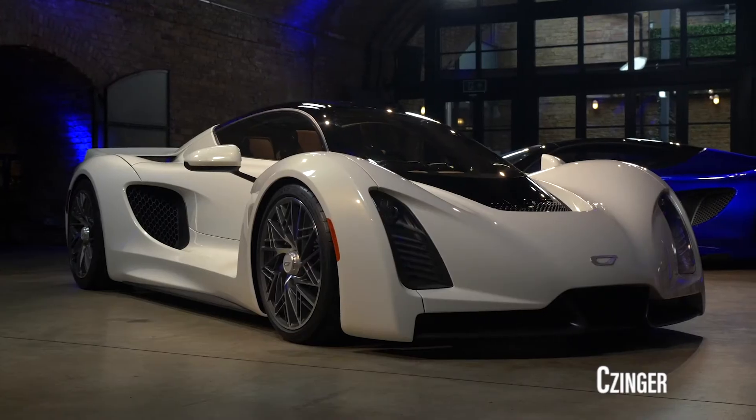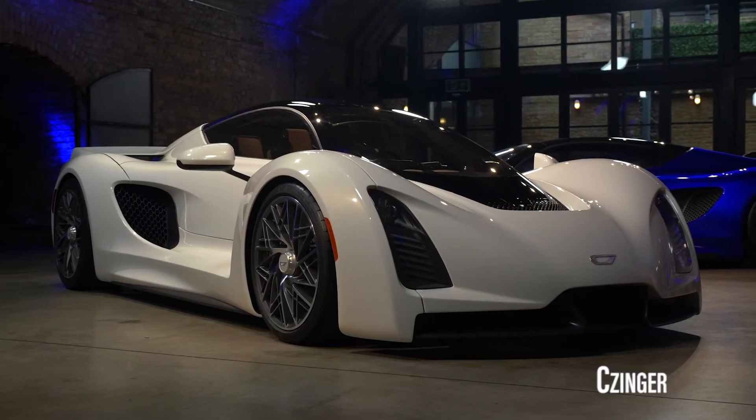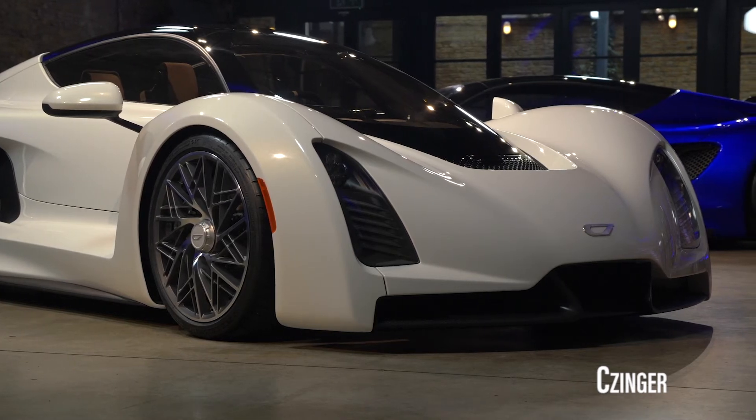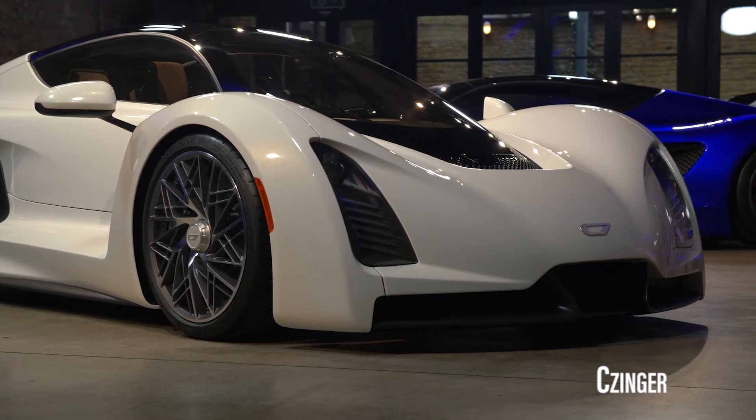Additionally, high-output electric motors power each of the front wheels in helping to optimize handling. The vehicle can also run on multiple low-emission fuels, including carbon-recycled methanol.